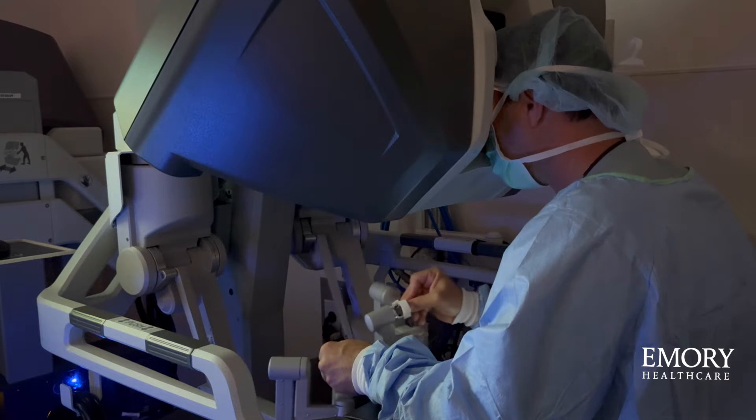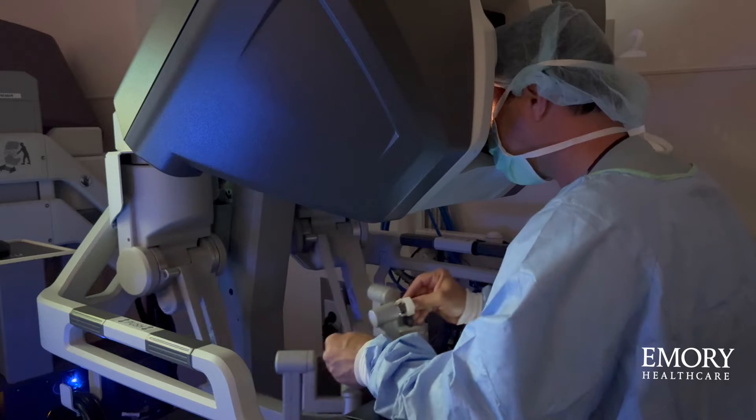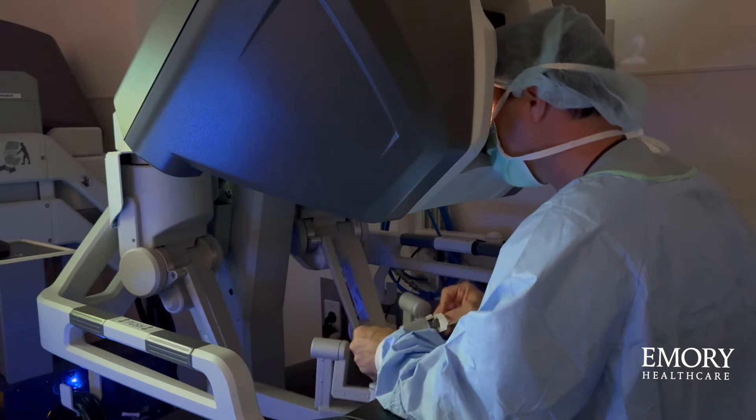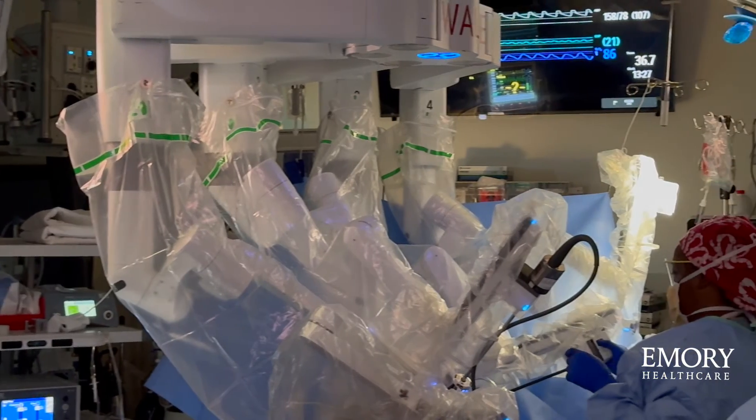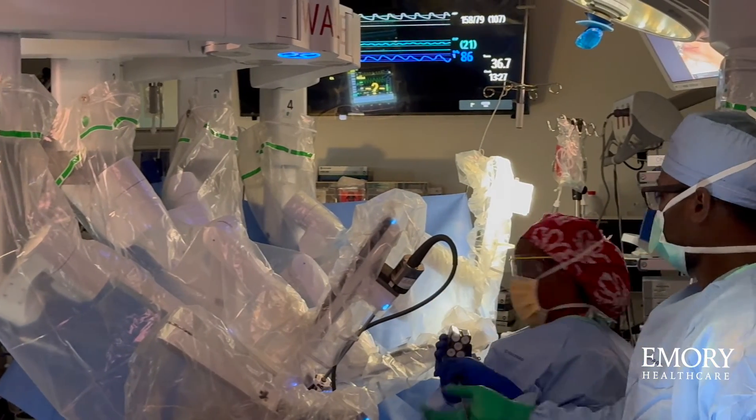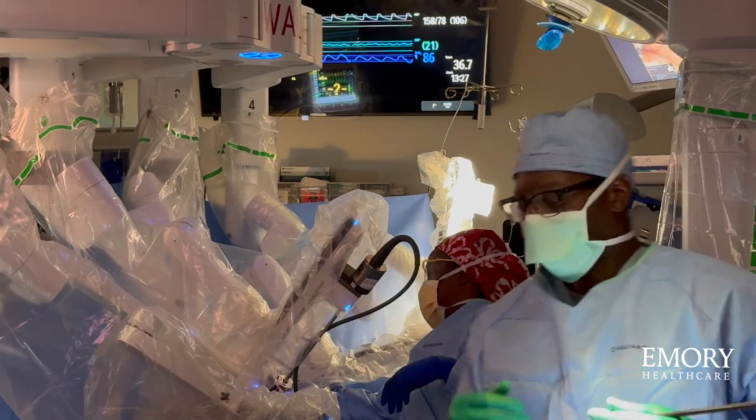In a robotic-assisted bypass surgery, there's no division of any bones. So the prolonged recovery associated with allowing the sternum or any bones to heal is no longer an issue. Some of the benefits of robotic coronary bypass surgery are that we don't need to use the heart-lung machine, we don't need to stop your heart, and there's less bleeding, less infection, and a much faster return to normal activities.